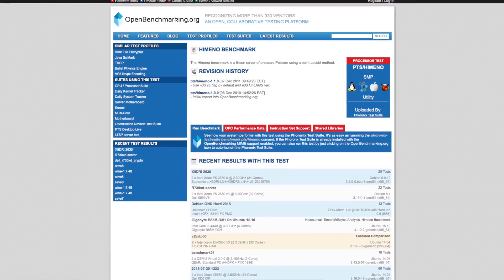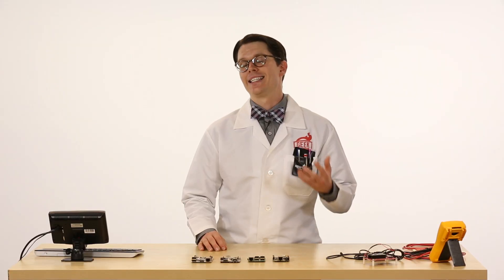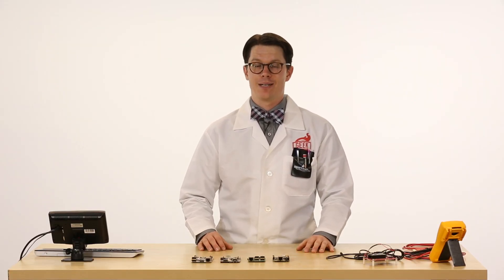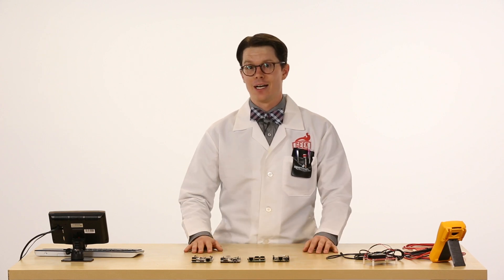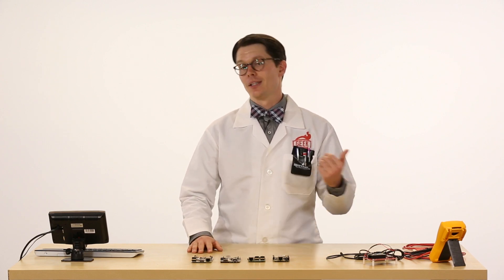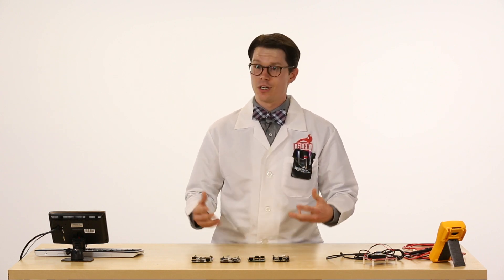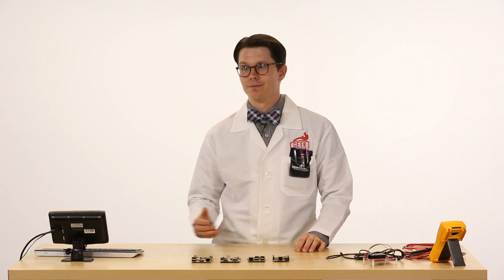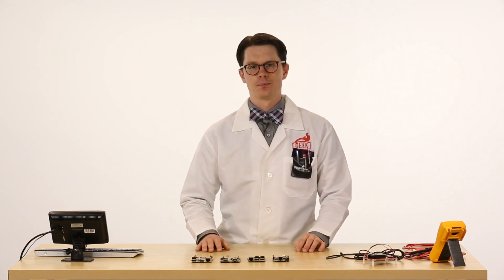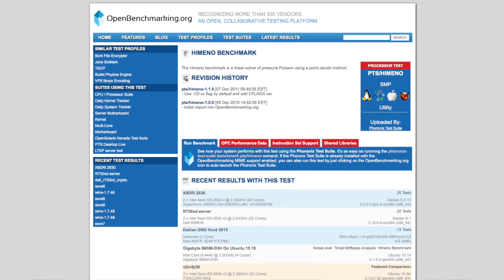Next up is the Himeno test. This test times how long it takes to solve a particularly difficult pressure Poisson equation. With that, we can compute the mega floating point operations per second, or mega-flops, to give you an idea of the computational speed of the computer. Unlike the previous test, here the bigger the number the better — it shows you how fast the computer is. This test is also multi-threaded, so it's able to take advantage of multiple cores within the processor.